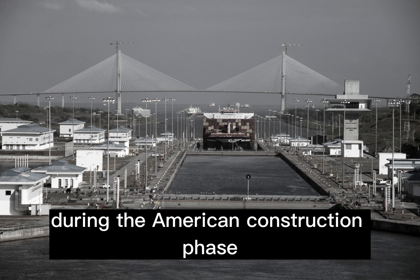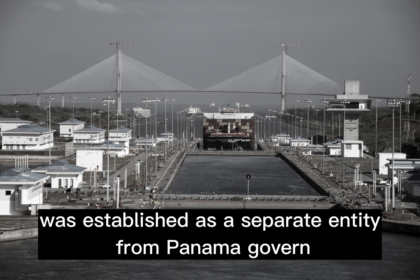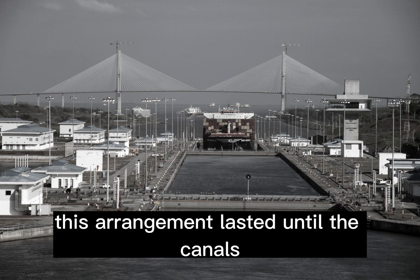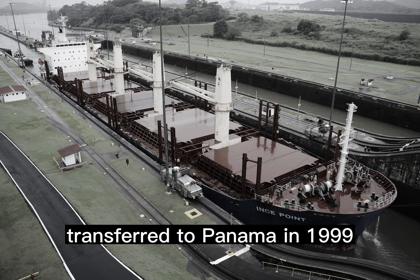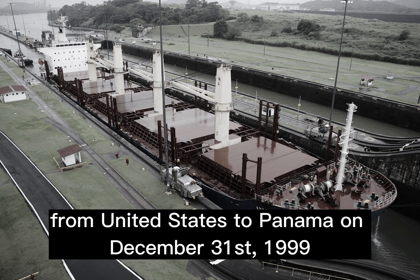During the American construction phase, the Panama Canal Zone was established as a separate entity from Panama, governed by the United States. This arrangement lasted until the canal's transfer to Panama in 1999.